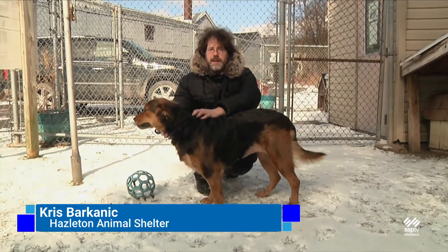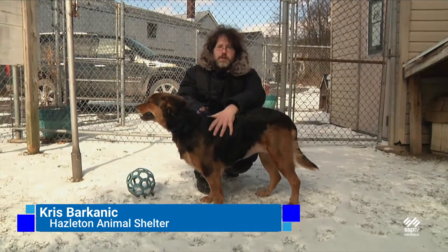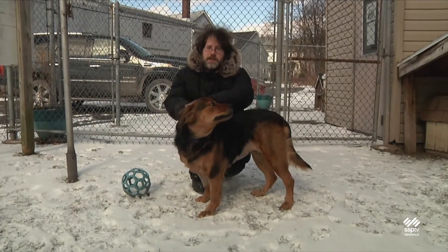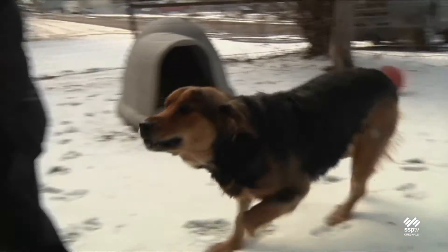Hello again, here I have with me Helena. Helena is an approximately four-and-a-half to five-year-old Bernese Mountain Dog mix who, like all of the dogs we have up for adoption, is already spayed, current on all vaccines including rabies and distemper, and has been microchipped and tested for heartworm and Lyme disease, coming up negative for both diseases.